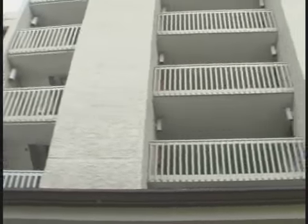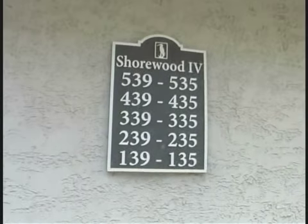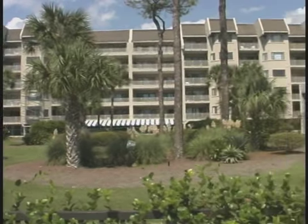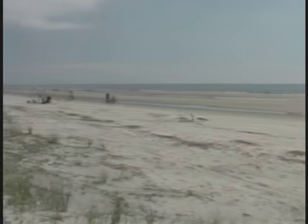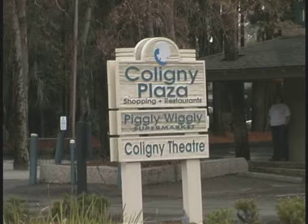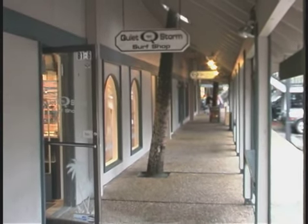You will have a grand time when you stay at 138 Shorewood Villas, located in South Forest Beach, one of the nicest beaches on Hilton Head, and within walking distance to Coligny Circle, where you will have great shopping and dining to enjoy.